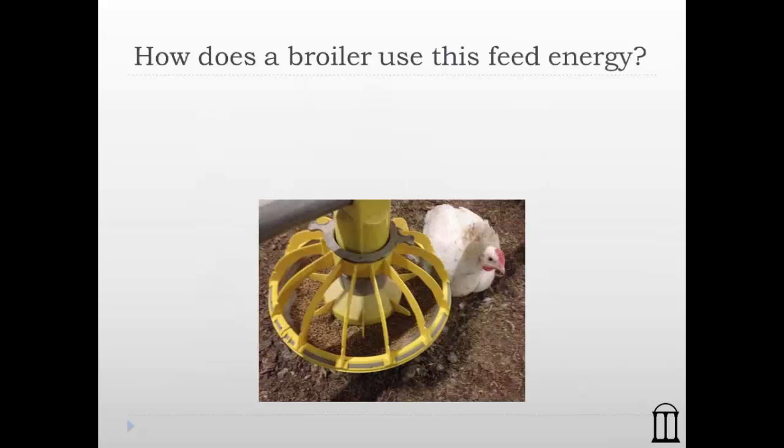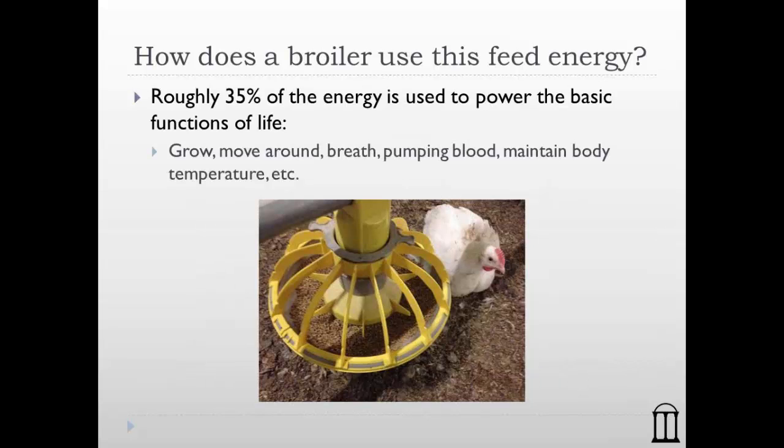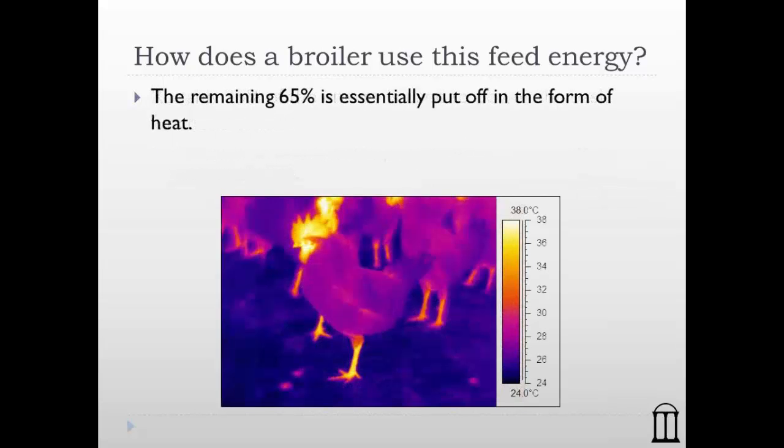How does a broiler use the energy in its feed? Roughly 35% of the energy is used for good — to power the basic functions of life: to grow, put on weight, lay eggs, move, breathe, pump blood, and maintain body temperature. The remaining 65% is essentially given off in the form of heat as a byproduct. The bird has to get rid of both the manure and this heat it produces each day.